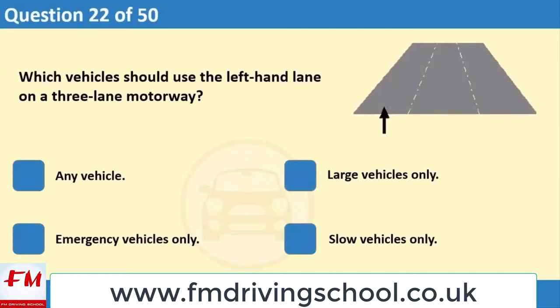Which vehicles should use the left-hand lane on a three-lane motorway? 1. Any vehicle. 2. Large vehicles only. 3. Emergency vehicles only. 4. Slow vehicles only.